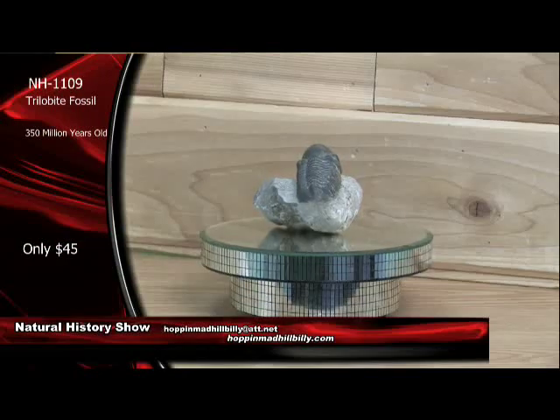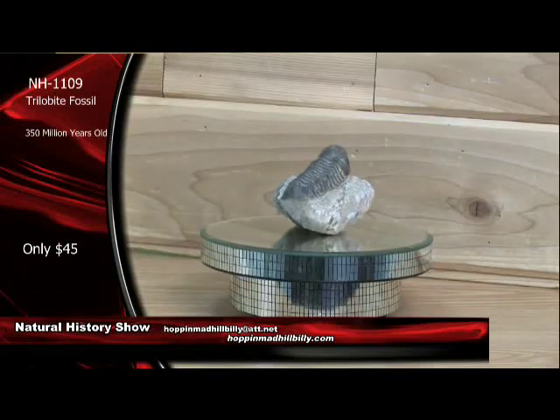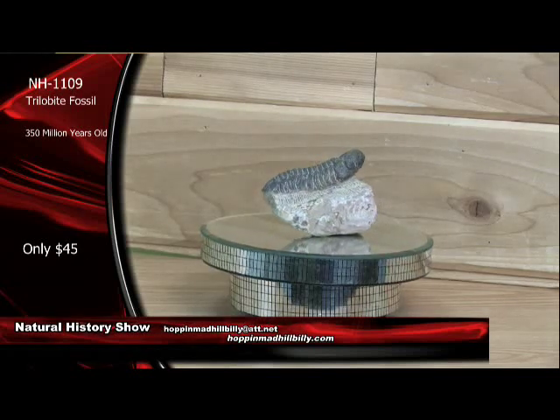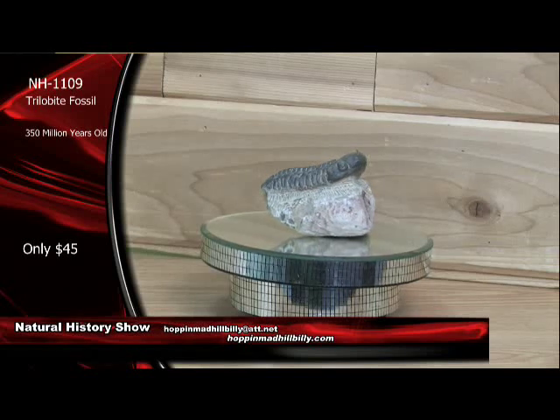This hour we're going to do a little natural history show for you. We have got some nice items available. First of all, coming up right here is this trilobite fossil. This is a trilobite from Morocco. It is 350 million years old. Item number NH1109, trilobite fossil, 350 million years old. It is a beauty.